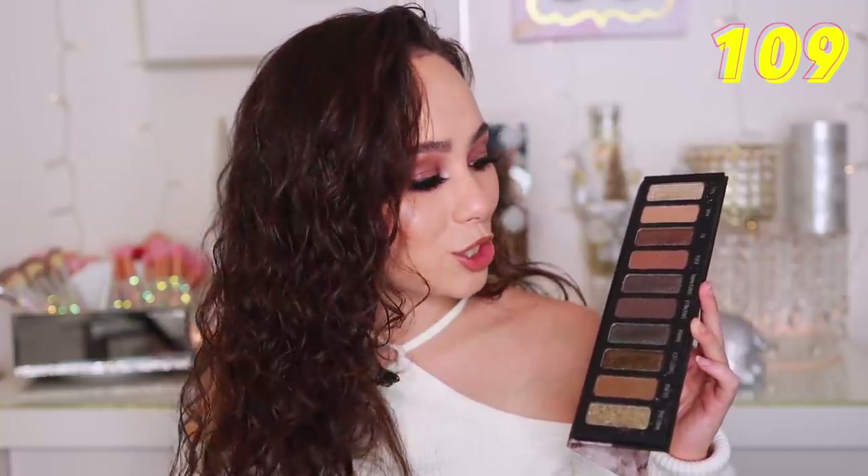Definitely check out my worst palette review if you want more thoughts on that. Number 109, we have the Melt Cosmetics Mary Jane palette. I actually really love the color story, so I probably used this more times than I should have. But when laying out the rankings of the worst palettes, I had to think about what ruins my makeup and what is not a pleasant experience. This is so glittery and so chunky — as beautiful as it is, it is a hot mess and messes up my makeup.